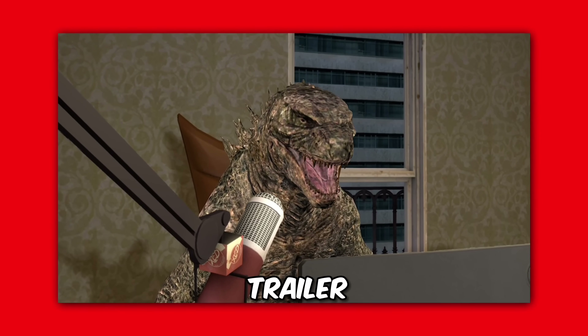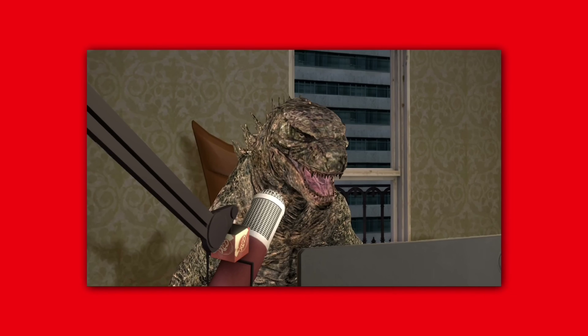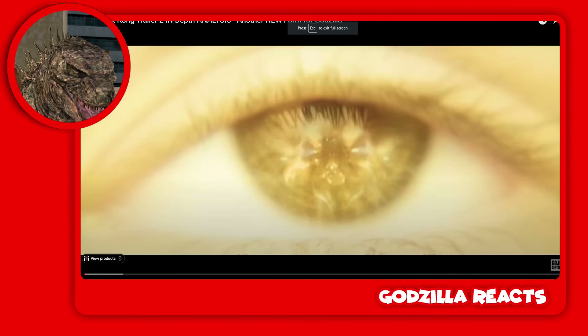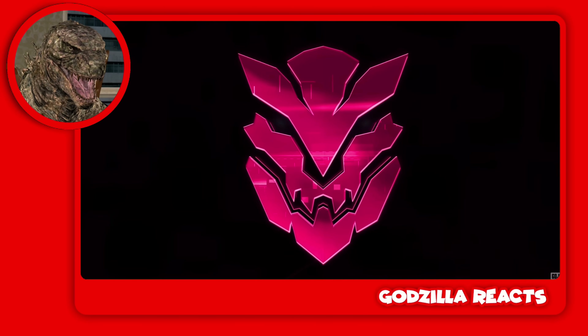Thermal pulse Godzilla but it's blue. In the new trailer of Godzilla and Kong we saw Godzilla use a power we've never seen before — what is that about? In today's video we're gonna get an explanation to why he got this power. It's a Goji Center video, you know it's gonna be amazing. That power is insane.